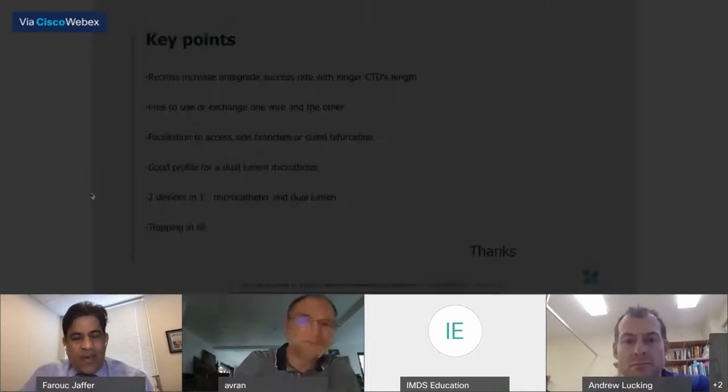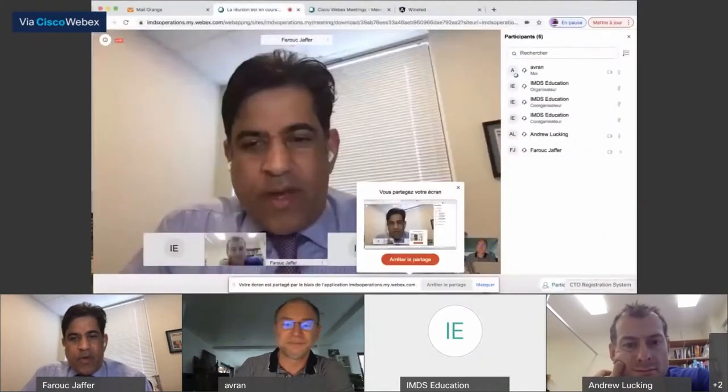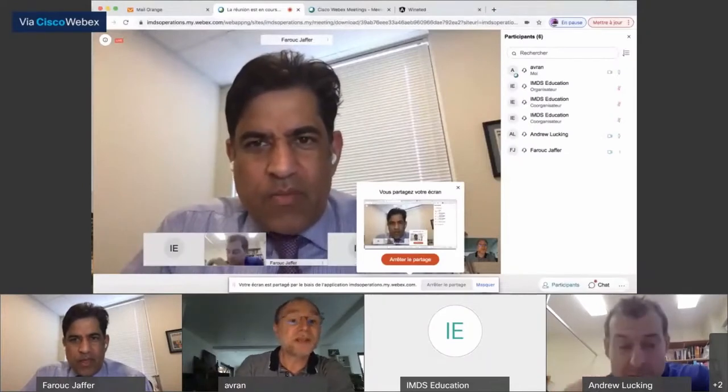Fantastic. Thank you, Alexandra. I know we want to show our viewers a picture of the device at some point. Andrew, will you have one in your slides to go through the specifications?